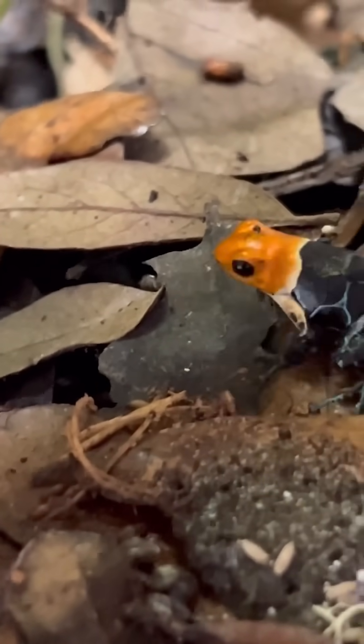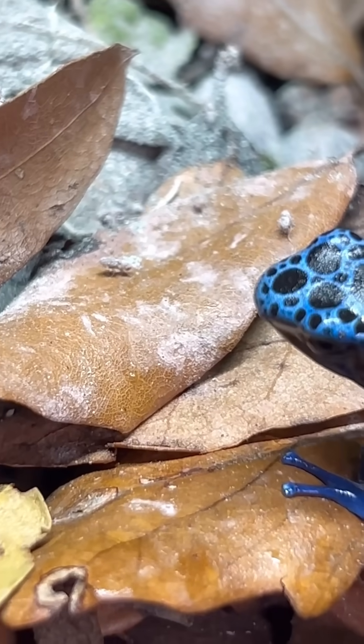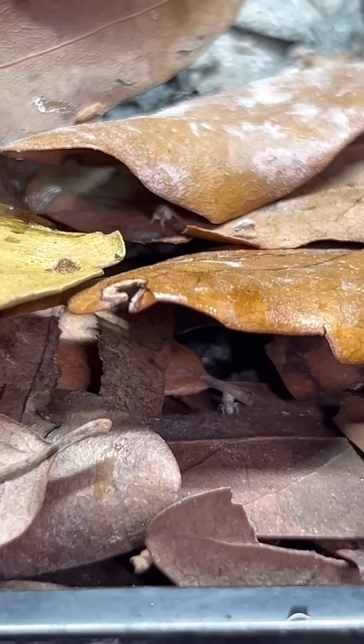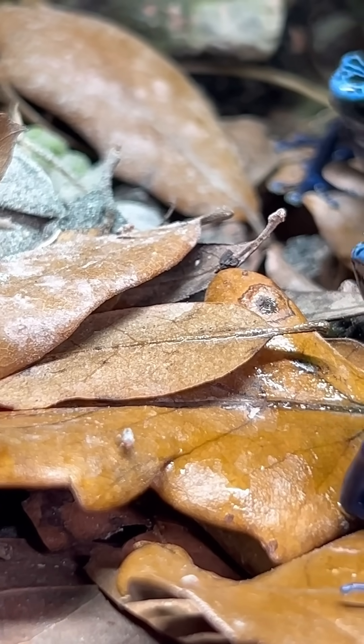You'll also need a startup colony of flightless fruit flies, all of which you can get online — I got most of what I ever needed on Amazon. You'll also need to get some calcium, some vitamin A, and some carotenoid supplements for your frogs. But that's it.